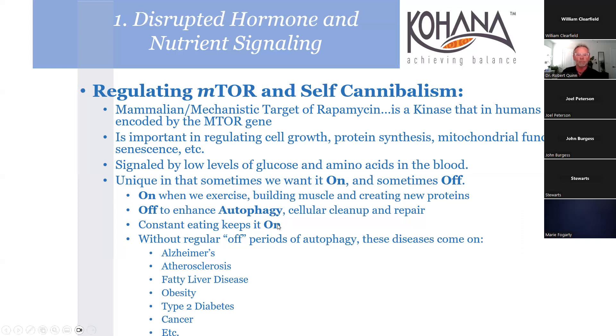Constant eating keeps mTOR on. People who eat breakfast, a snack, lunch, a snack before dinner, dinner, then a snack before bedtime are flirting with disaster - you'll end up with dead cells floating around that are not removed. The off-periods are critical. Without them, you see diseases like Alzheimer's, atherosclerosis, and fatty liver.